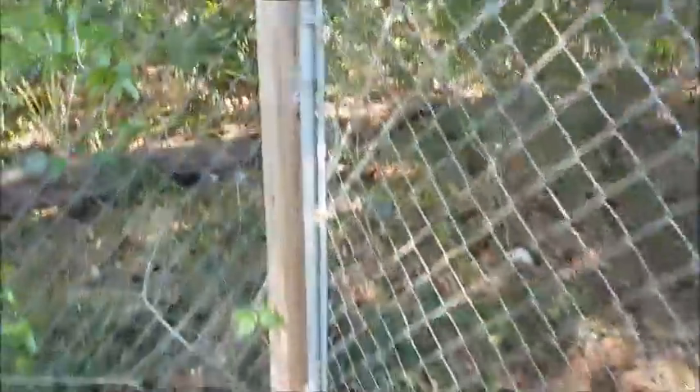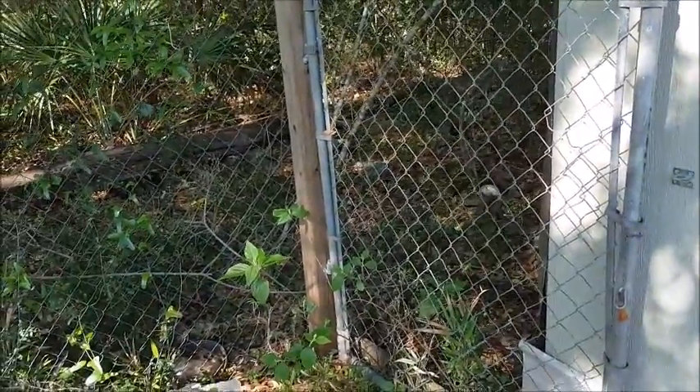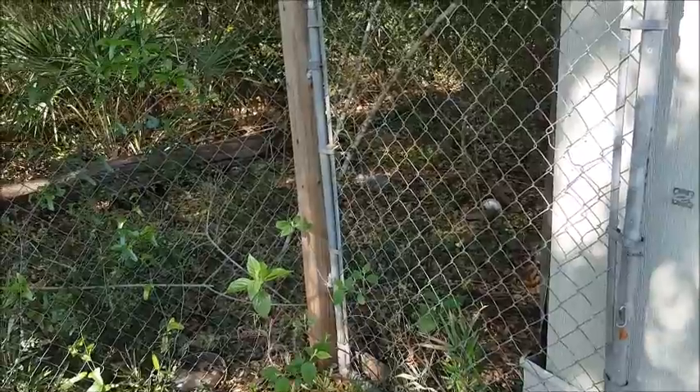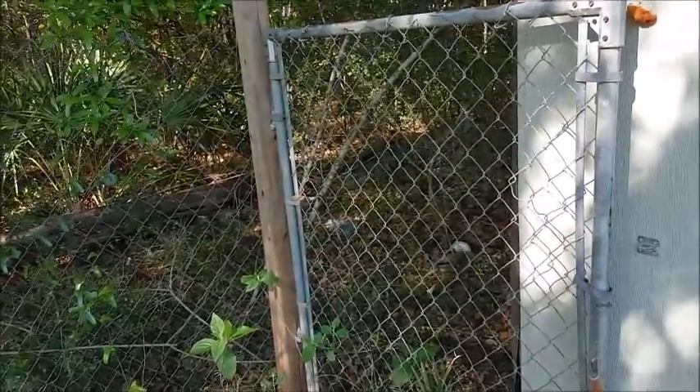Sure, an access point is a weak spot in your defensive perimeter, but it's also an entrance and an exit for you. You may be conducting your patrols from that entrance.